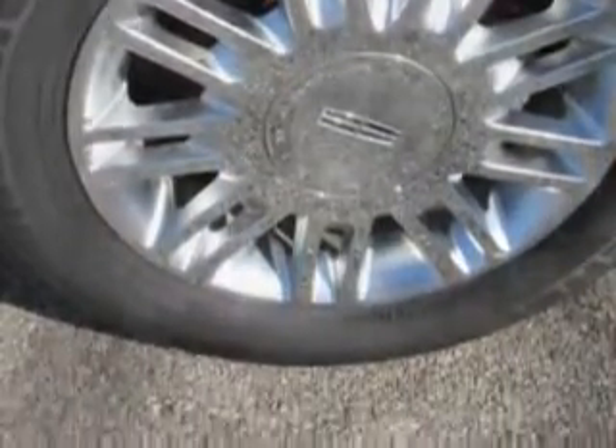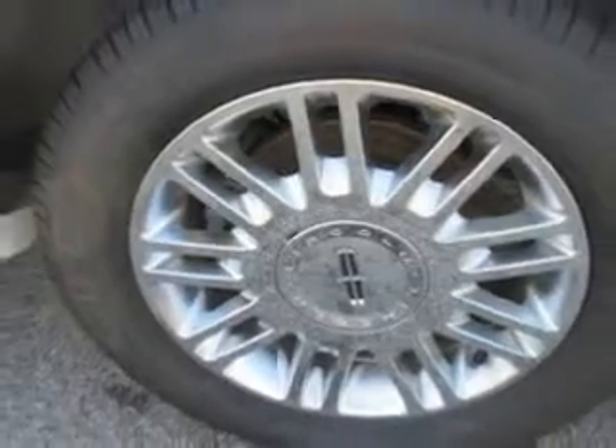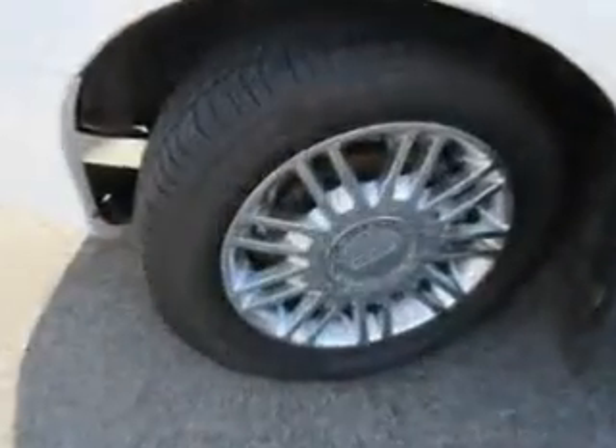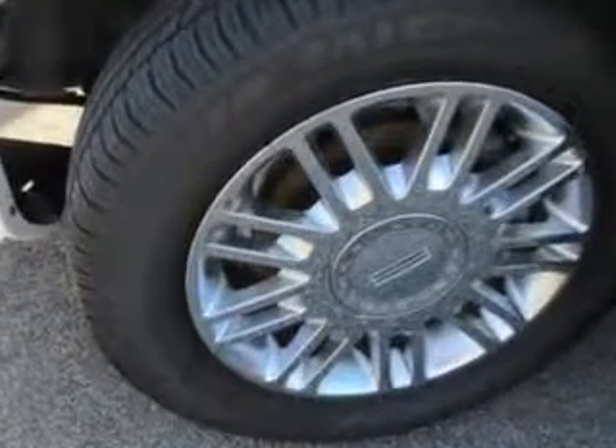Enjoy the drive, have peace of mind, and drive your entire family in this Lincoln Town Car. See us at Patriot Pre-Owned Superstore today.